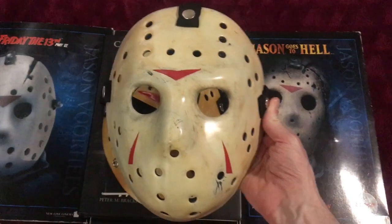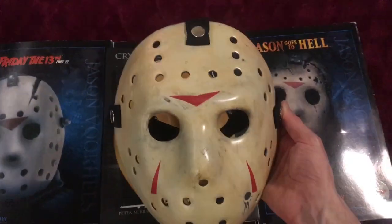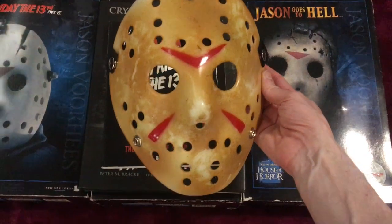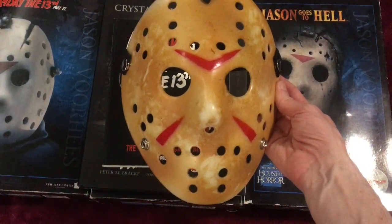It looks like the mask in Part Three to me, so I was happy with that. This one is a cheaper one — I have no idea where I got it from — but I kind of liked the color. It felt more like the Friday the 13th Part Eight mask to me.